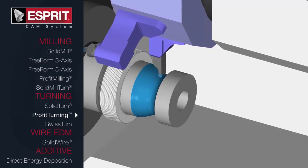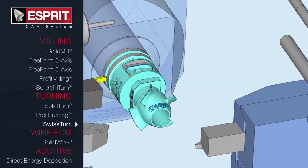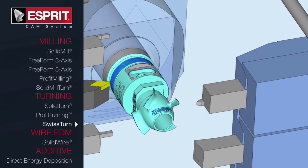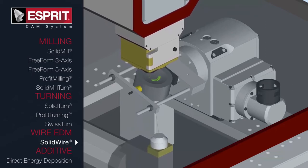ESPRI also excels in the more complicated applications, such as high-speed simultaneous 3-, 4-, and 5-axis toolpath. Its ability to perfectly run Swiss-turn, mill-turn, and B-axis multitasking machines makes it the only CAM system you'll ever need.